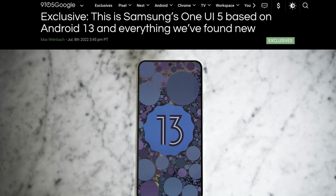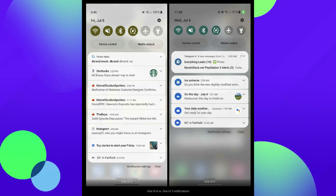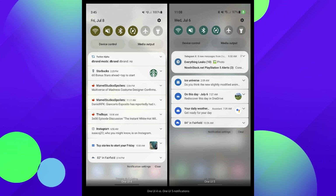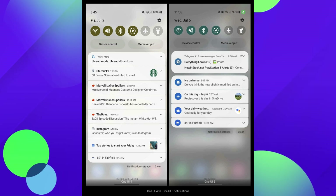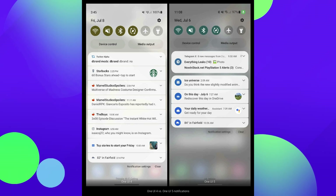All this stuff is coming from the folks over at 9to5Google by way of Max Weinbach. Here are some images to check out. The first image is the dropdown menu for notifications. You can see the notifications have changed a little bit — they're more Google-esque, a little more pixel-ish than what they previously looked like.